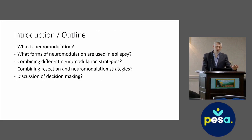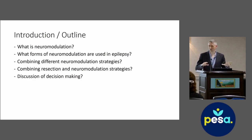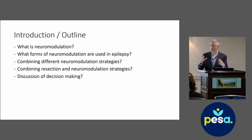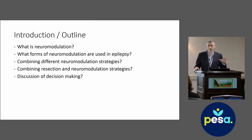Here's what I'm going to talk about: first, what neuromodulation is in a broad sense as a strategy in epilepsy surgery; then the different forms of neuromodulation used in epilepsy; briefly, combining different neuromodulation strategies; combining resection and neuromodulation, such as using neuromodulation after hemispherotomy; and then briefly discussing decision-making. There's no right or wrong answer here — I'm hoping we can prompt some discussion and talk through things.